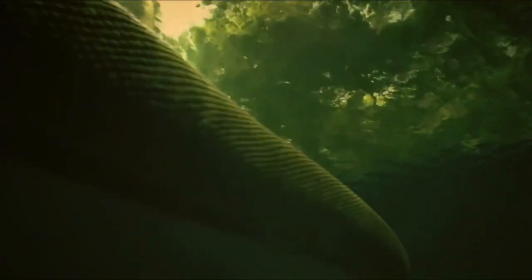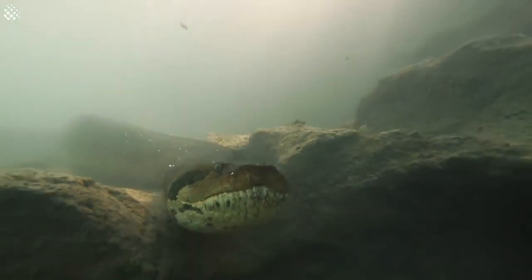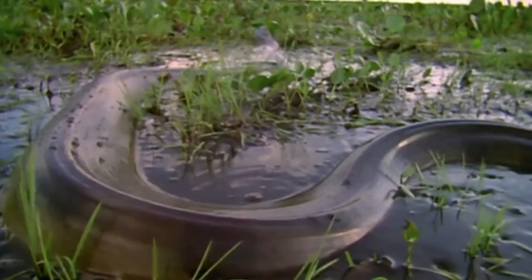It was perfectly adapted to its environment, with incredible swimming abilities and the strength to take down prey many times its own size. But how did this ancient serpent come to be?